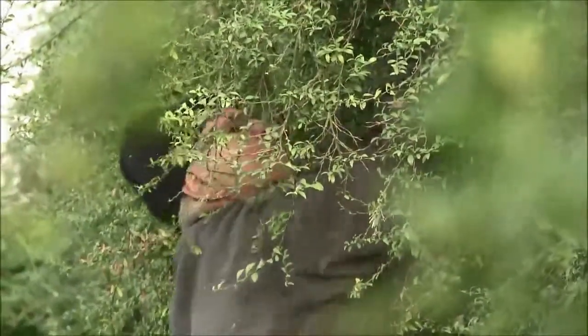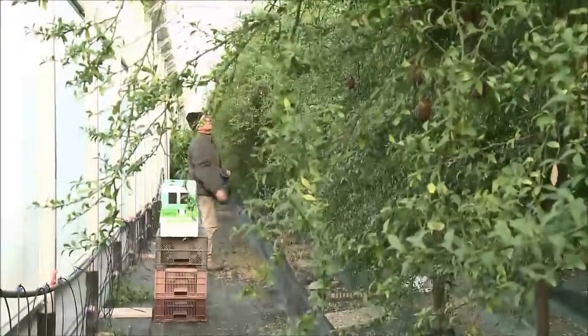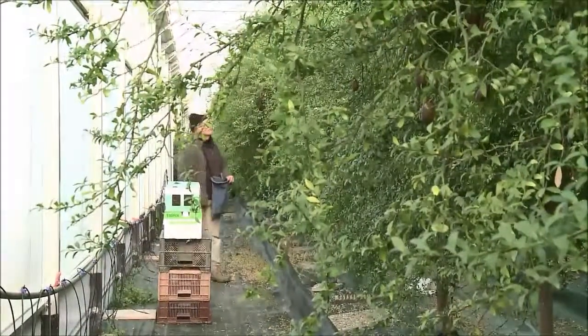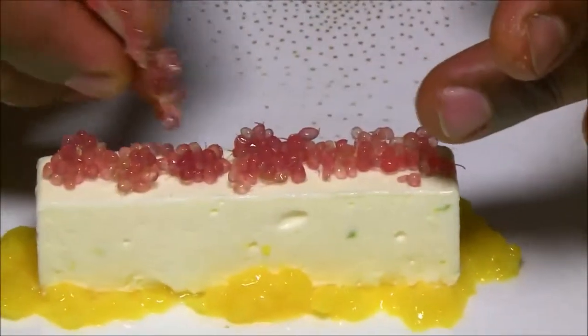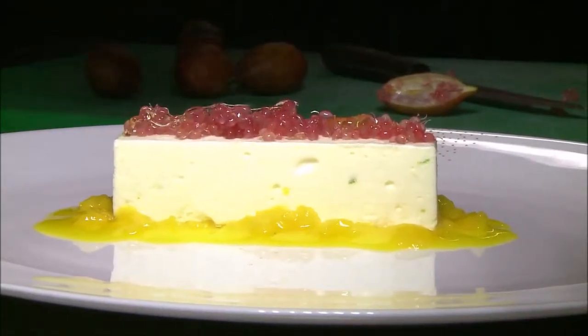Michel charges an average of 100 euros per kilo — an unprecedented price tag for fruits. But it remains in high demand from top chefs around the world, who will pay almost anything for these mouthwatering explosions of taste.